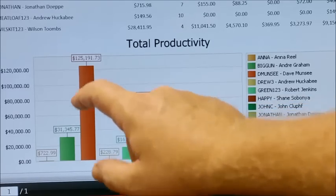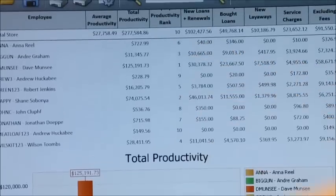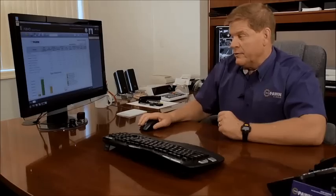It tells you how many new loans they have done, how many loans they have bought, how many layaways they've done, what their sales number is. I don't know of any other software that does it that quickly and that easily. We post that productivity report about once a week so we can see where they are, and it does create a competitive atmosphere — and that's always good for team building.